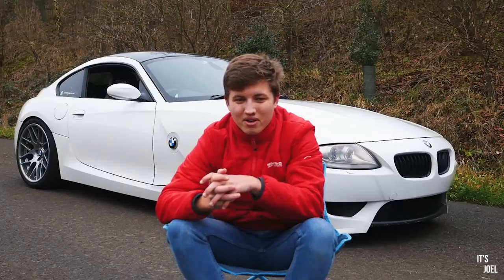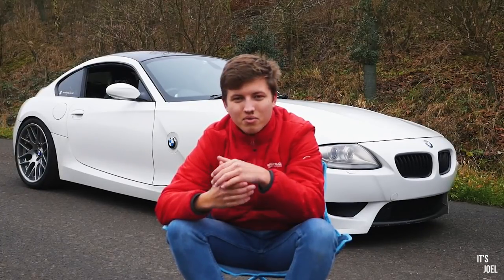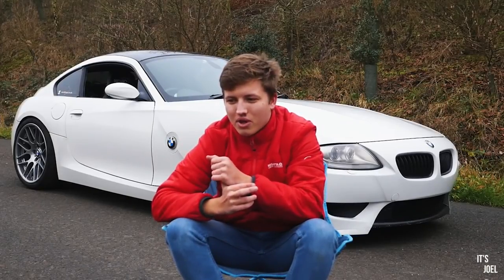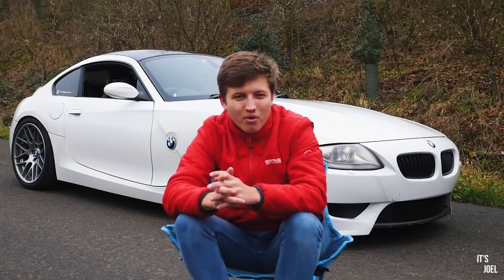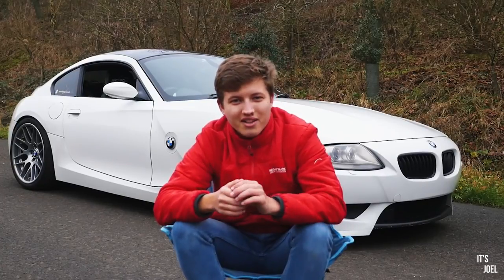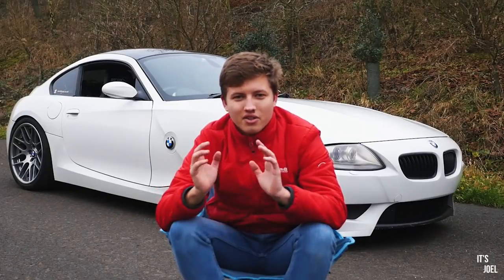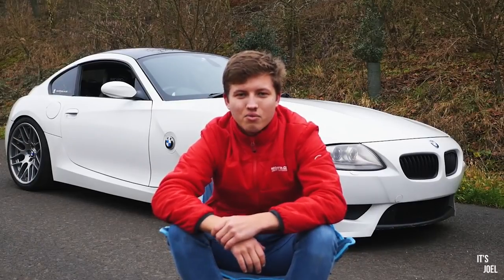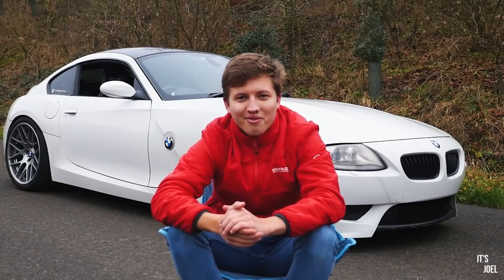In terms of investment, the price you can pick these things up for — I genuinely can't think of anything that comes close at that price point for the same driving experience and feel. Anyway, thank you so much for watching this video. If you've made it this far and you're not subscribed, hit that subscribe button because 2019 is going to be an incredible year. Drop the video a like if you enjoyed it — take care and I will see you very soon.